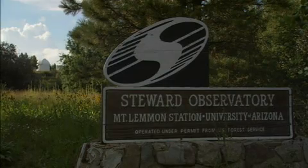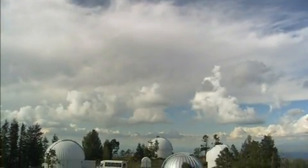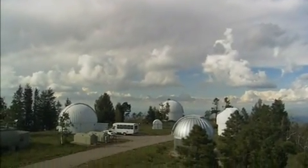At its peak, the Mount Lemmon Sky Center — a premier site for astronomical research — is now, for the first time, open to the public.